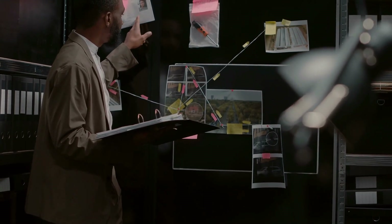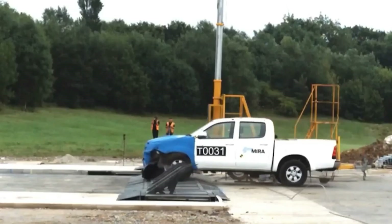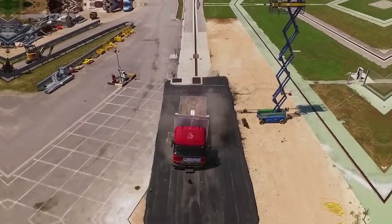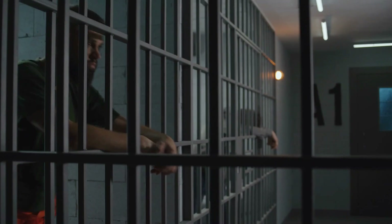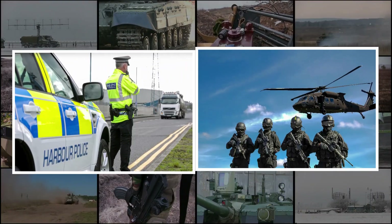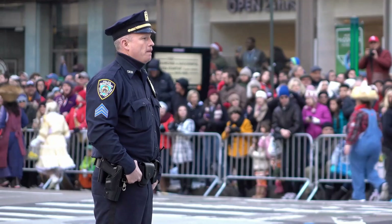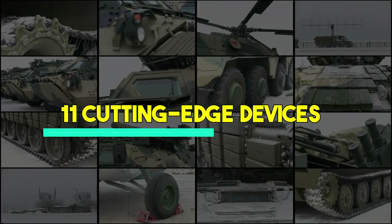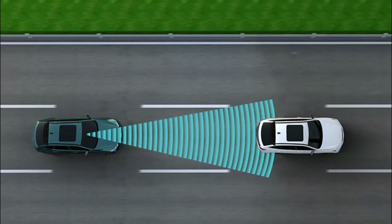In the ever-evolving world of law enforcement and military operations, the need for advanced technology to control and mitigate speeding vehicles has never been greater. With increasing traffic accidents and the evolving tactics of criminals, police and military agencies are turning to innovative gadgets and tools designed to enhance public safety. Here are 11 cutting-edge devices that are making waves in the realm of vehicle-stopping technology.